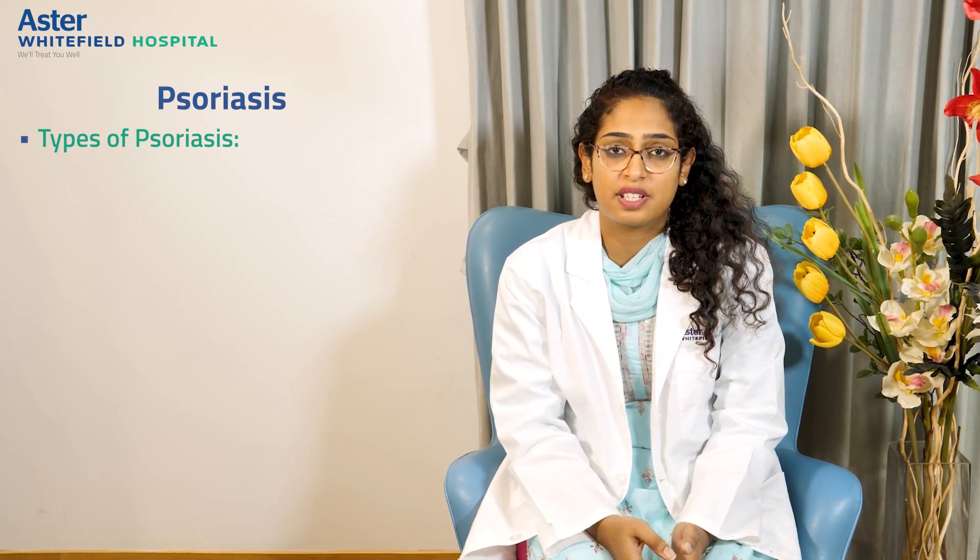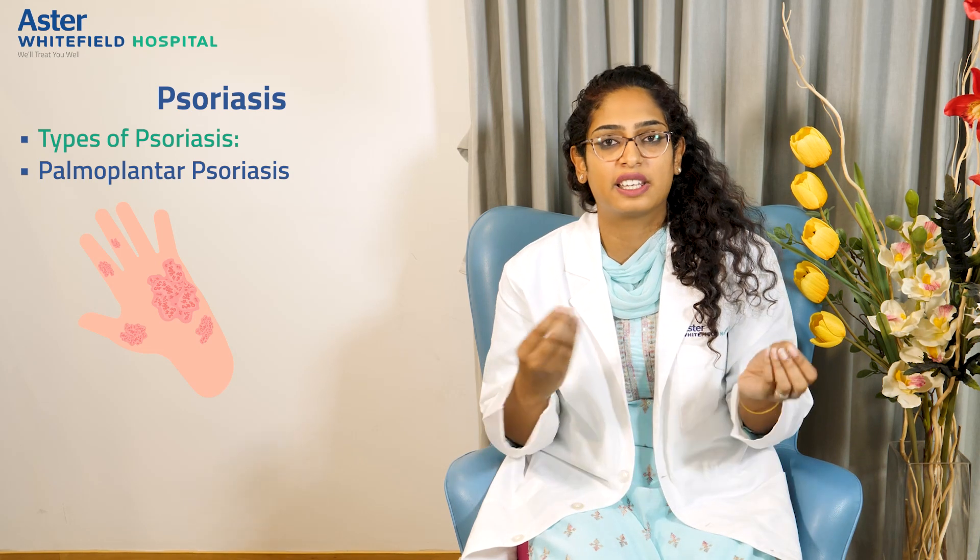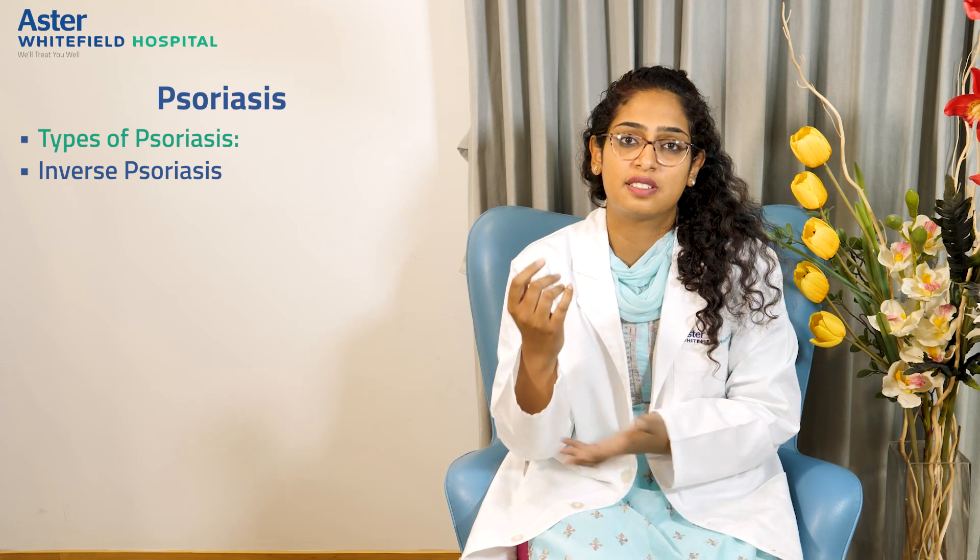There are other types where psoriasis affects only the scalp, where people get confused with seborrheic dermatitis or dandruff, but it doesn't affect other parts of the body. The second variant is palmoplantar psoriasis, which affects only the palms and soles, getting confused with eczemas.